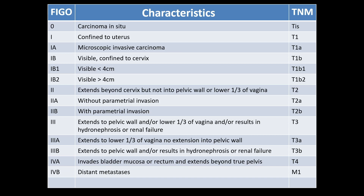In stage two, it extends beyond the cervix, but not into the pelvic sidewalls or the lower one-third of the vagina. In stage three, the disease extends to the pelvic wall and lower one-third of the vagina and results in hydronephrosis or renal failure. Stage four A involves invasion of the bladder mucosa and the rectum, extending beyond the pelvis, and stage four B is distant metastases.